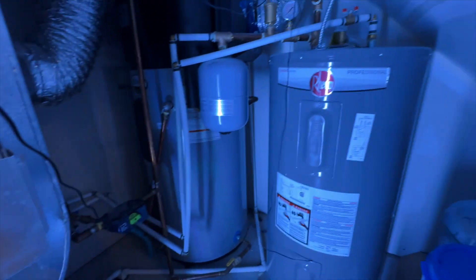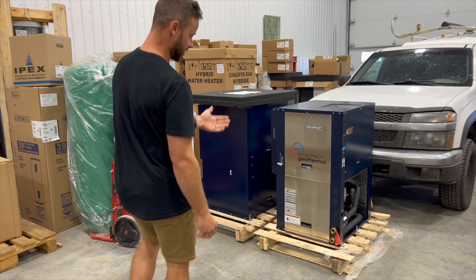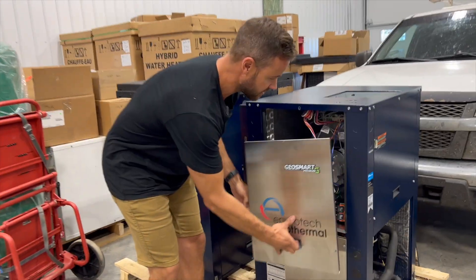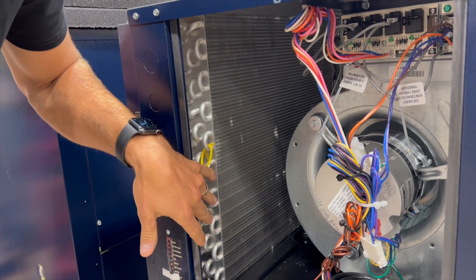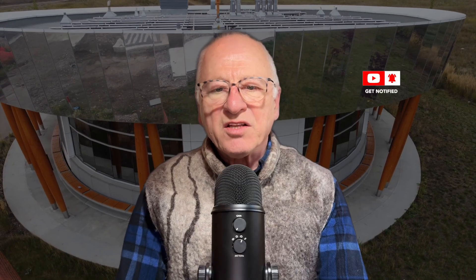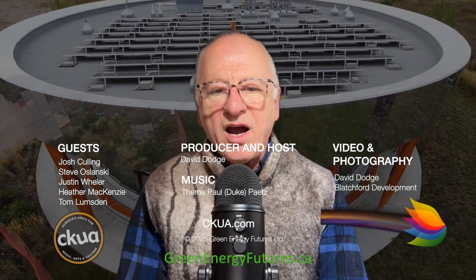The times, they are a-changing. Already, some HVAC companies are specializing in heat pumps. Business is booming for Steve Oslansky's company, Envirotech Geothermal, and more and more companies are offering heat pumps. Check out our blog at greenenergyfutures.ca for much more detailed information on heat pumps and geoexchange. Be sure to subscribe to us on YouTube and check out our other stories in our Blatchford series, the largest planned carbon neutral community in North America. For Green Energy Futures, I'm David Dodge.